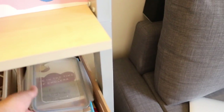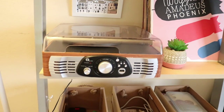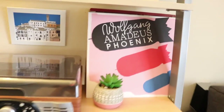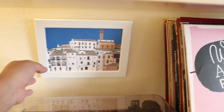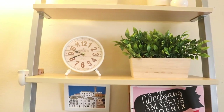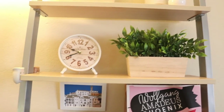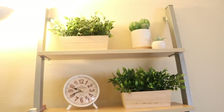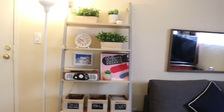I have my record player here, which my boyfriend gave me two Christmases ago, and some records — this one is an album from my favorite band, Phoenix. We also have a little painting we bought in Spain last year, and a clock that I don't think actually works but I keep it because it goes with the decor. I have some fake plants from Marshall's or TJ Maxx — I think they brighten up the place a lot.